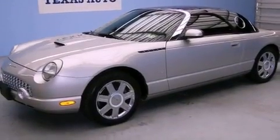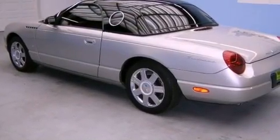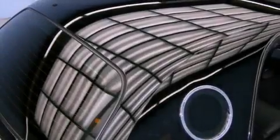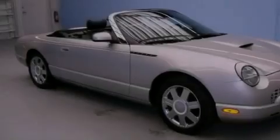All of the following features are included: heated seats, solar-tinted glass, cruise control, leather seats, the SecureLock anti-theft system, a chrome grille, tinted glass, traction control, and air conditioning with automatic climate control.